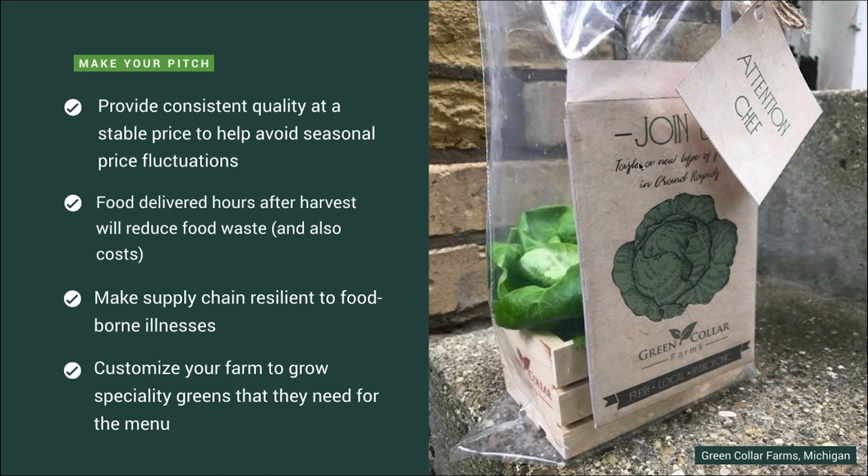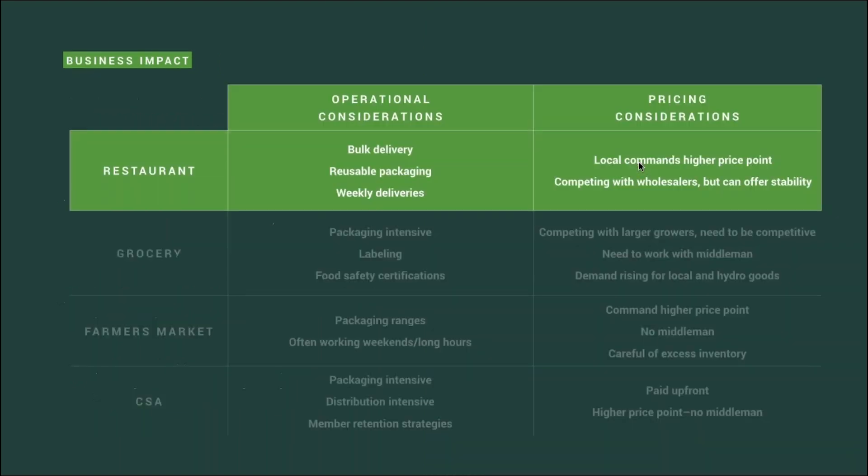From an operational consideration, selling to restaurants requires lower packaging and distribution costs compared to other channels, which allows you to keep your business lean. You can use reusable bulk packaging, which will reduce costs significantly. You will also probably be making deliveries one to two times per week per restaurant, usually first thing in the morning, so the operational portion of your work won't be too much.